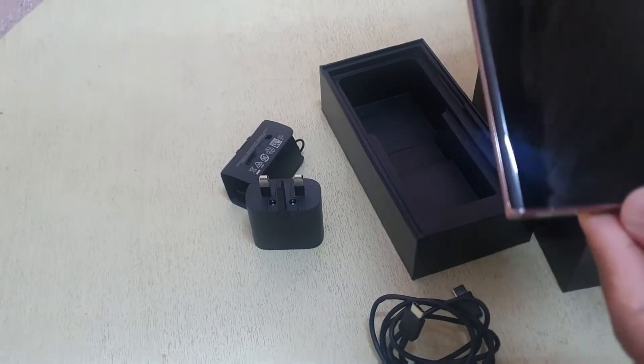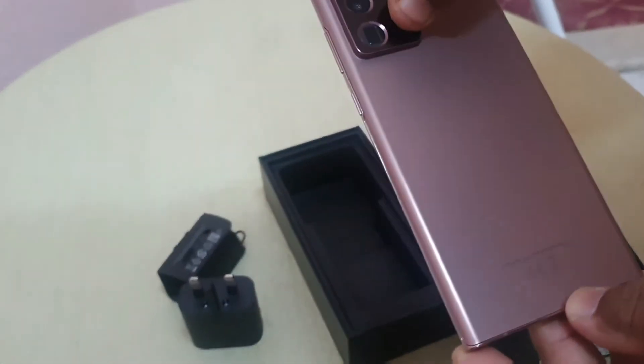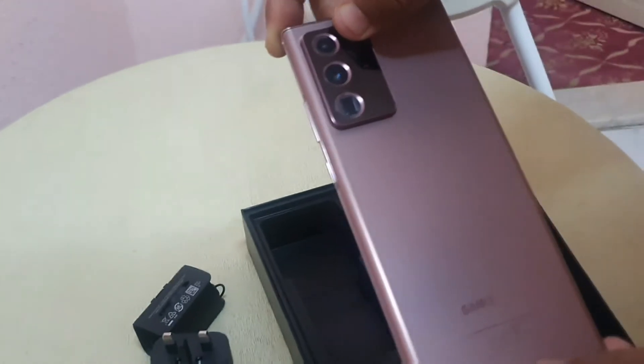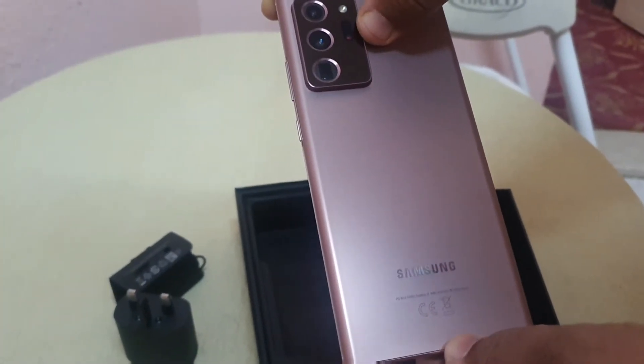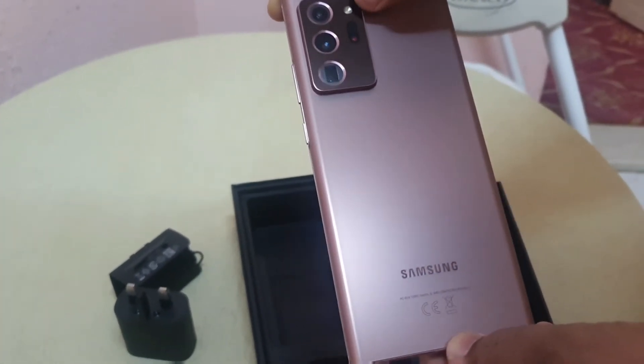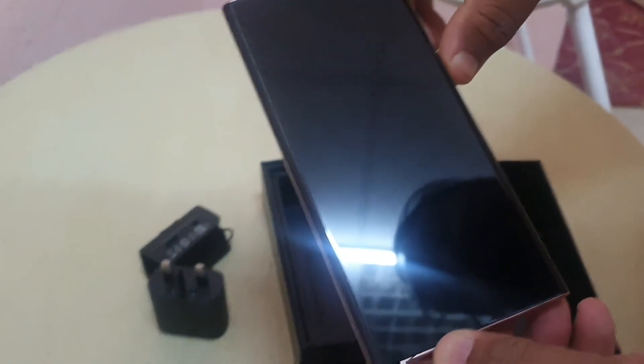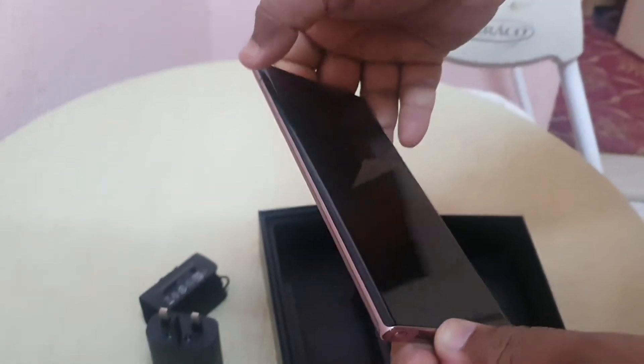This is a phone with a 108 Megapixel camera, 12 Megapixel depth camera, and ultrawide 12 Megapixel camera with autofocus laser sensor and flashlight. This is 256 Gigabyte. This is a screen protector card already included.